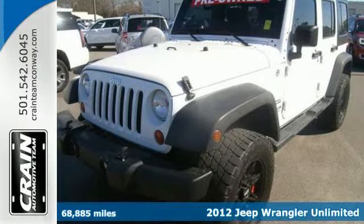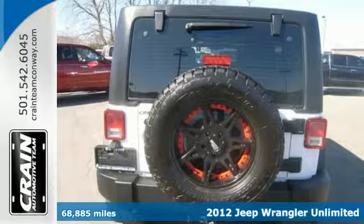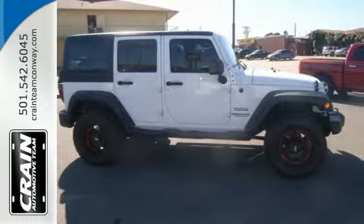Here's a 2012 Jeep Wrangler Unlimited. This great-looking all-terrain vehicle comes with cruise control, a CD player with steering wheel audio controls, and air conditioning for comfort.